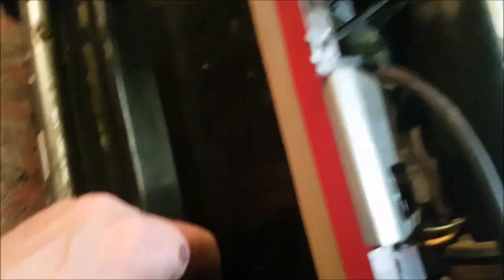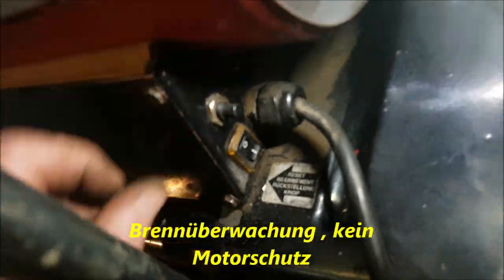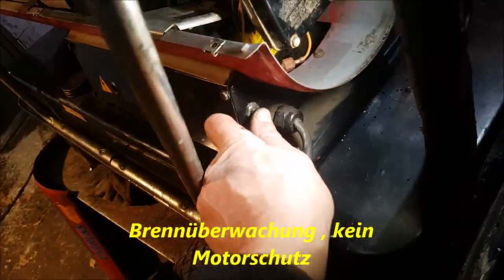Here sits a control unit behind, a Kontrollgerät. It also has a motor protection switch here. There we have a circuit breaker that you can push back in if it has tripped - but it doesn't work, that device we still need to replace.